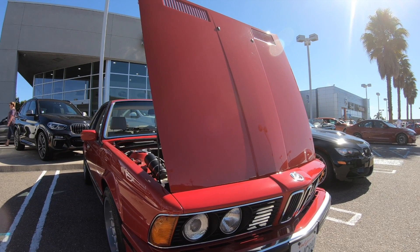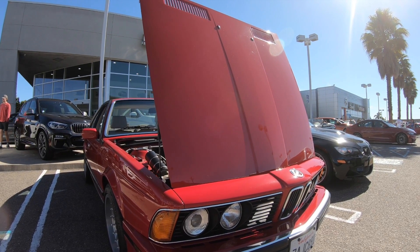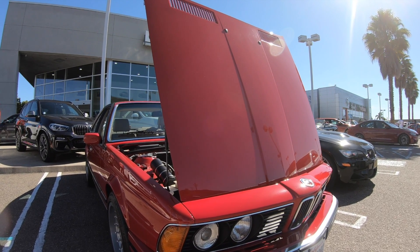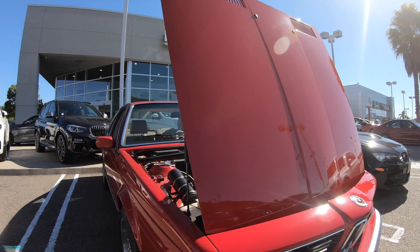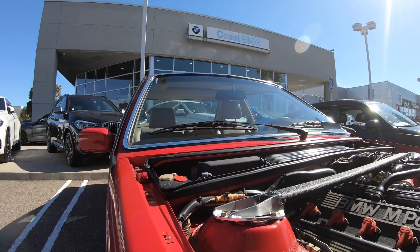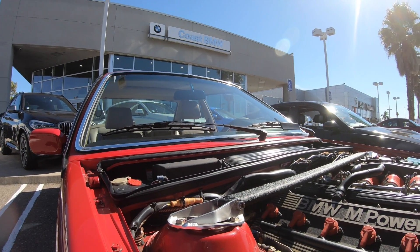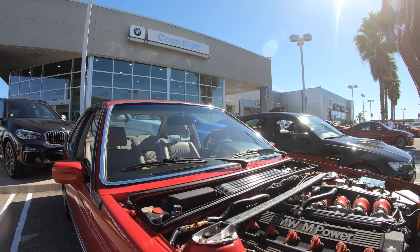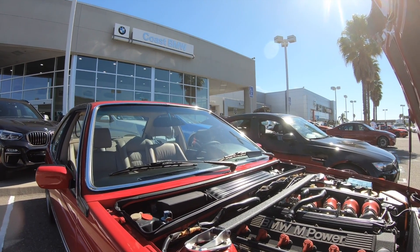That's the difference from the '87 — that's how you can easily tell them apart. As for the special red color, the German name is Zinnoberrot — I believe it's Cinnabar Red in English. And we know "rot" is red in German, so that's about as far as our German goes — yellow is gelb and blue is blue.